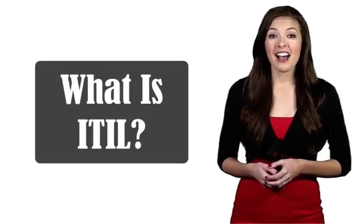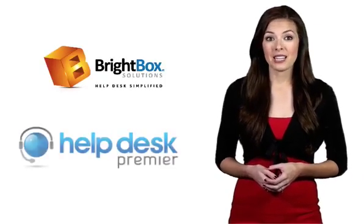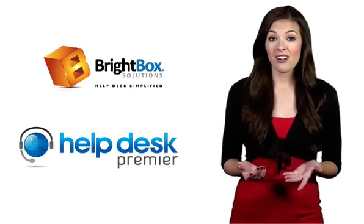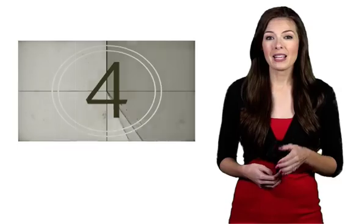Wouldn't you just love to know what ITIL is all about? You came to the right place to find out. Brightbox Solutions created Help Desk Premier, and we have the answers you need for technical questions of all kinds. So sit back, relax, and when this video is over, you'll be able to tell me all about ITIL.